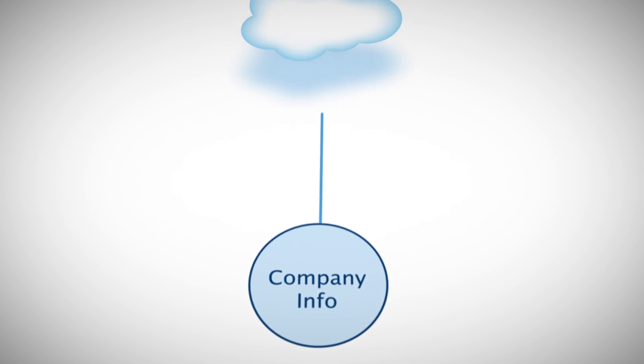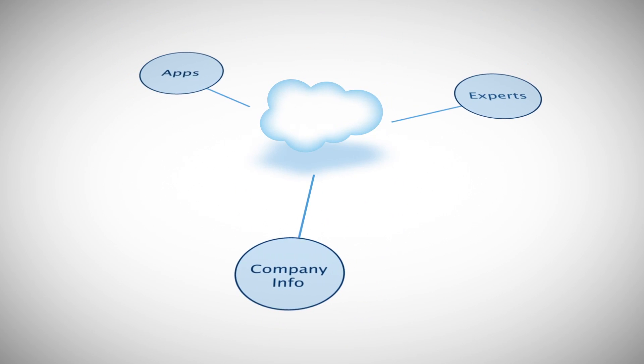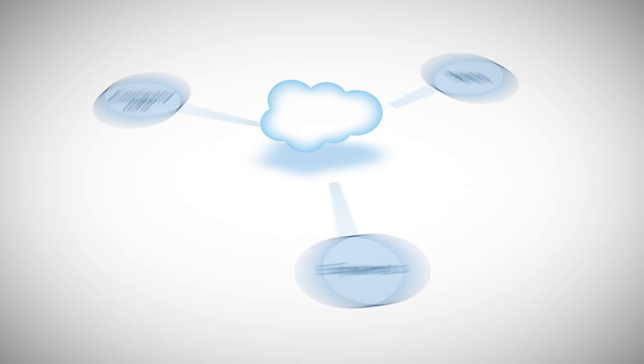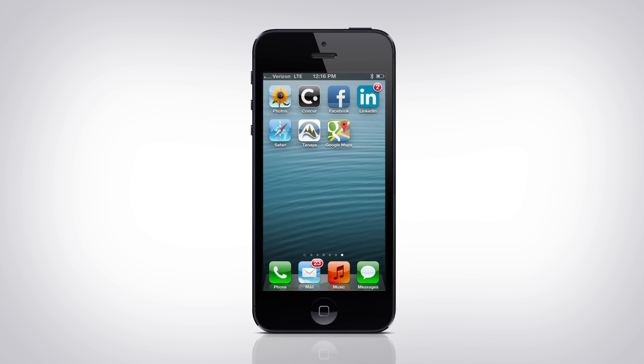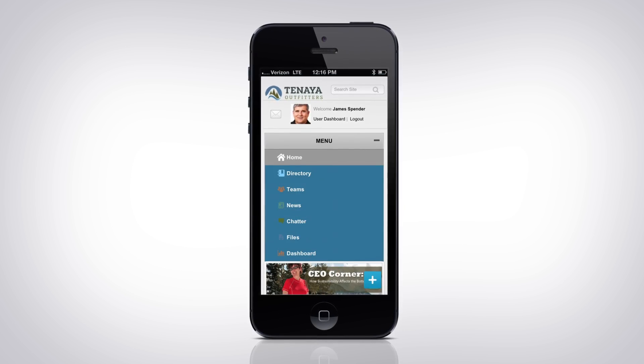Company Communities built on the Salesforce platform let you build a mobile, social intranet that connects all your employees to critical company information, experts, and apps. Now everyone in your company has access to everything they need from any device.